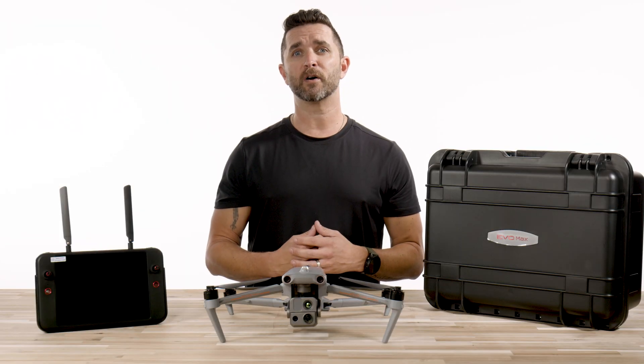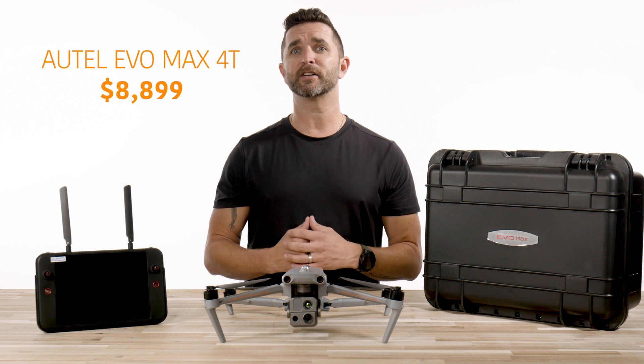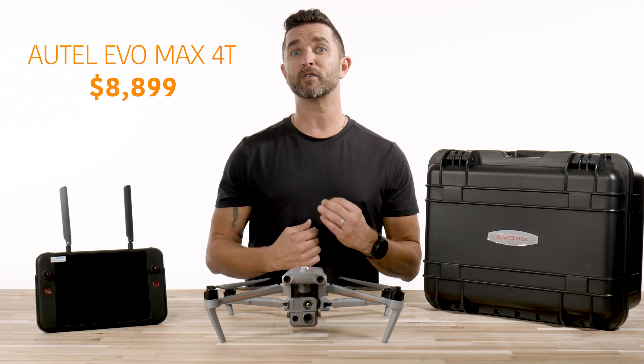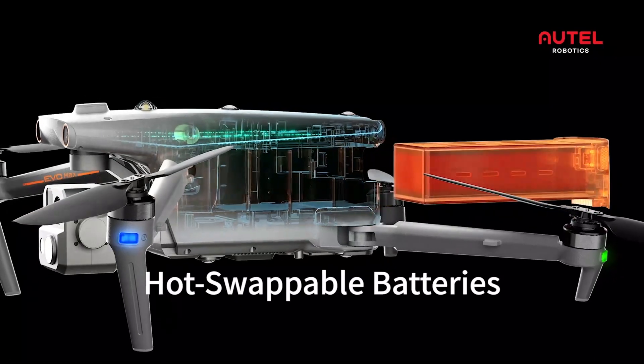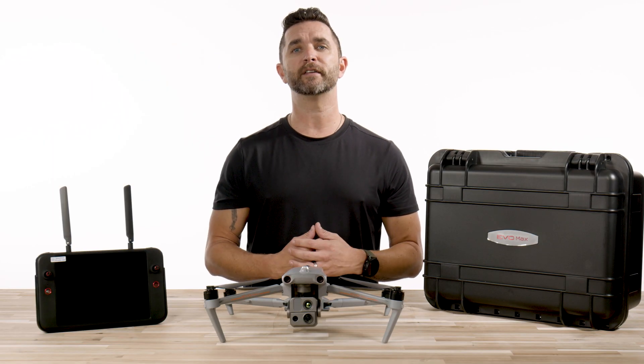A few quick specs on this drone. First, the price: retail on this drone is $8,999, and that price range will attract a lot of buyers, especially those who are trying to stay in the sub $10,000 range. Flight time on the Max 4T is advertised at 42 minutes and has hot swappable battery capabilities. It is IP43 rated and can fly in winds up to 27 miles per hour.